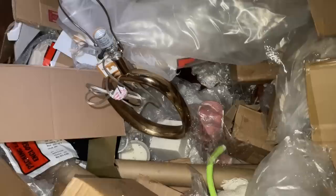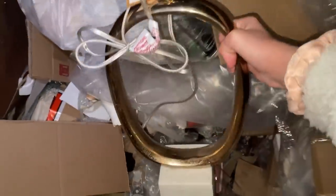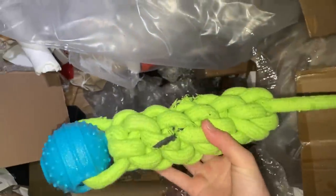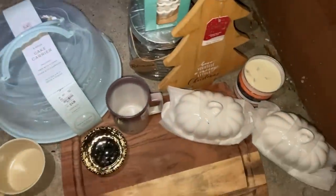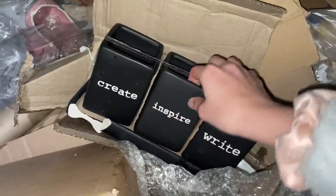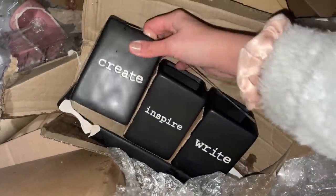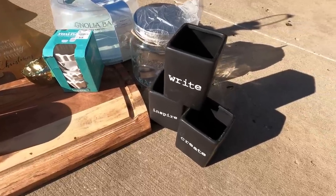I pulled up a really nice lamp with a big piece of marble at the bottom. There's also a dog toy that looks broken. I'm pulling out a bunch of really cool stuff. They threw out this entire set because one piece was chipped, but the actual mugs are all perfectly intact.